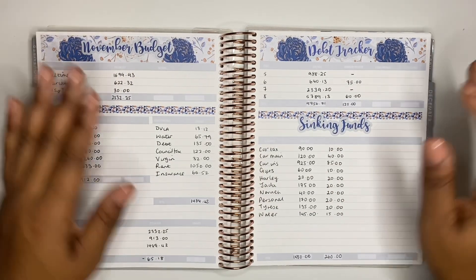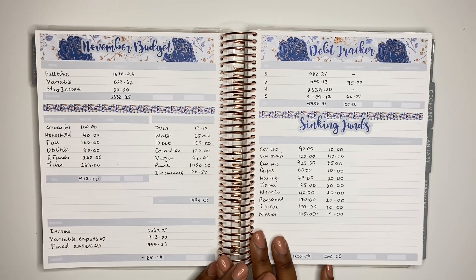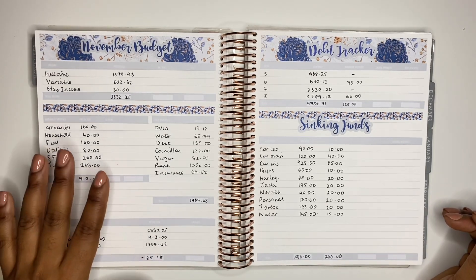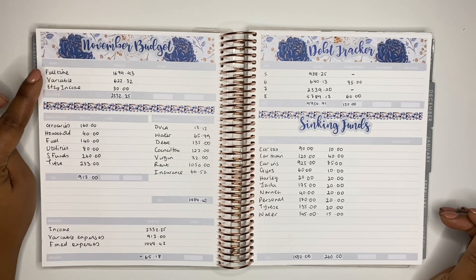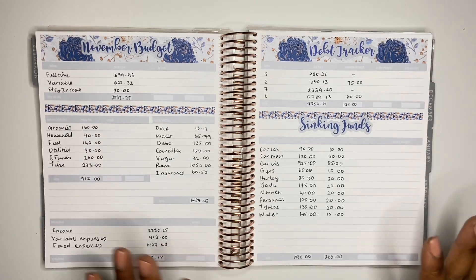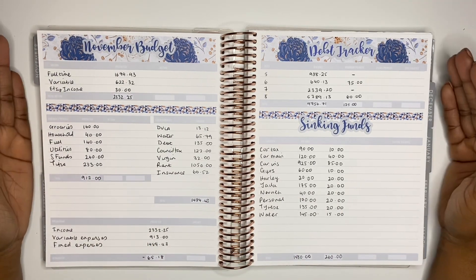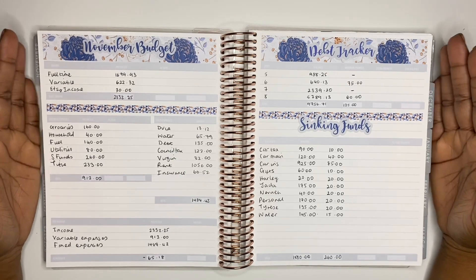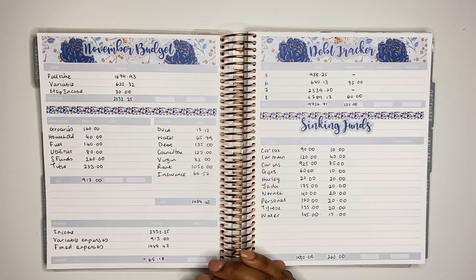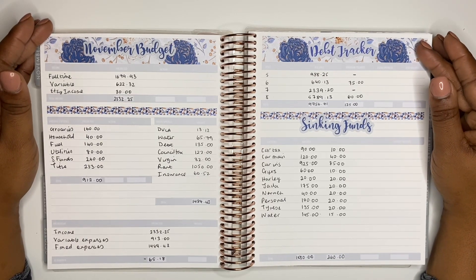That is all for now. I've managed to put down my November budget and I have an idea of where I'm going this month in terms of expenses and income. I'm not too worried about being in a deficit because I have a feeling it will be all right, especially when I receive my increase in full-time wage. I've also filled in my debt tracker and my sinking funds tracker. I hope you found this video useful and interesting. If it has helped you set up your budget, I'd be happy to hear all about it. If you're new to my channel, please hit that subscribe button, ring the notification bell, and I'll speak to you in the next one. Have a good day.